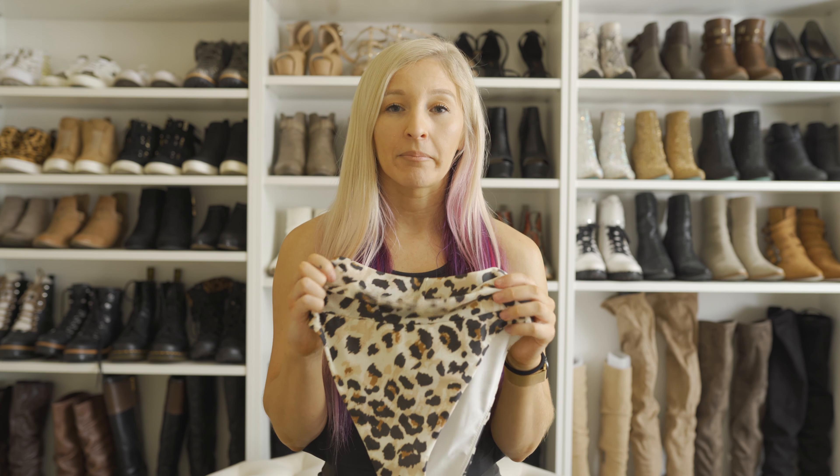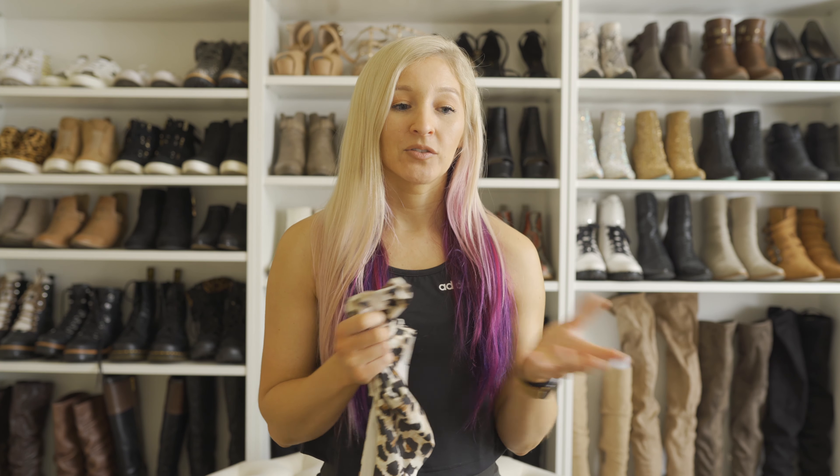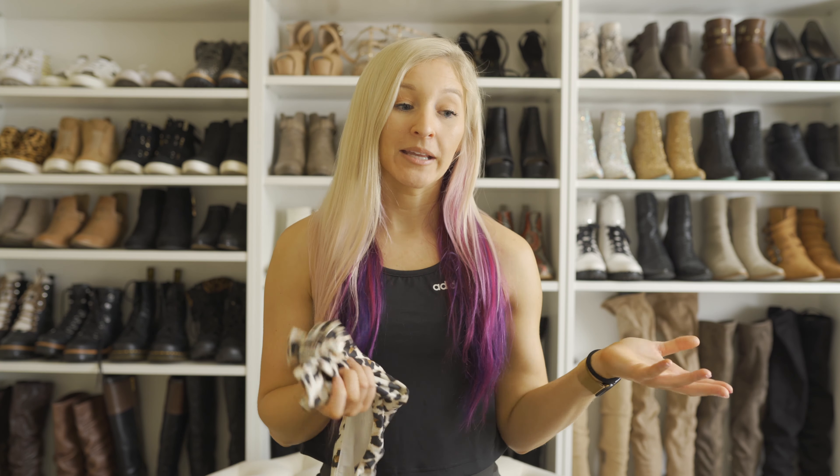Last but not least are these leopard bikini bottoms from American Eagle. These are so cute — high-waisted and high-cut, so they definitely elongate the leg, which I love. I went with a small in these and probably could have gone with an extra small. It seems a little big in the back, but I'm going to keep them. Next time if I get another print, I'll order both an extra small and a small to compare.